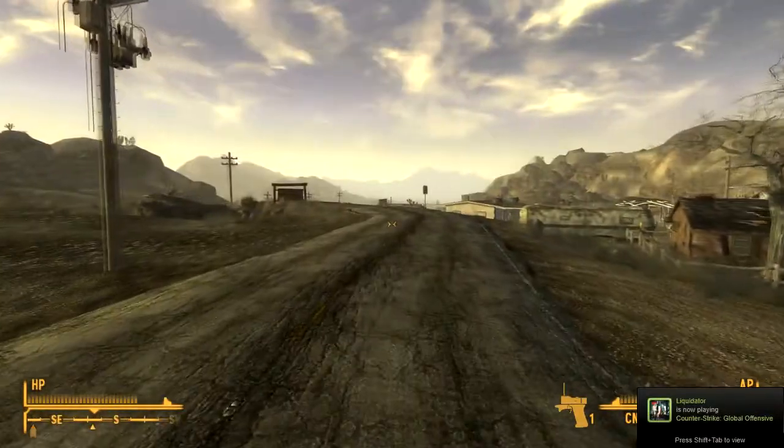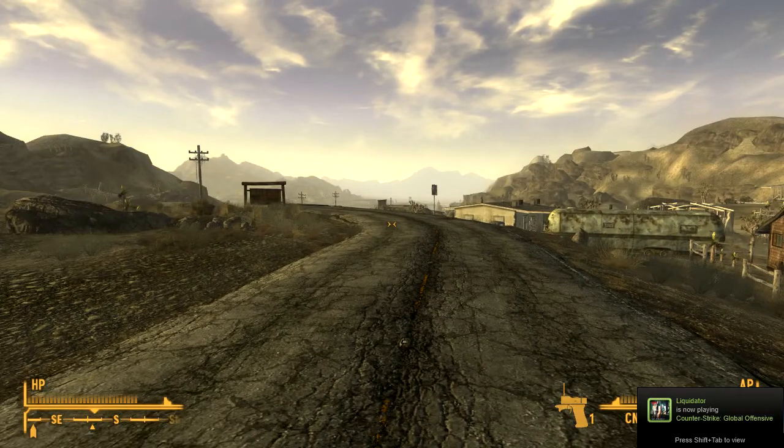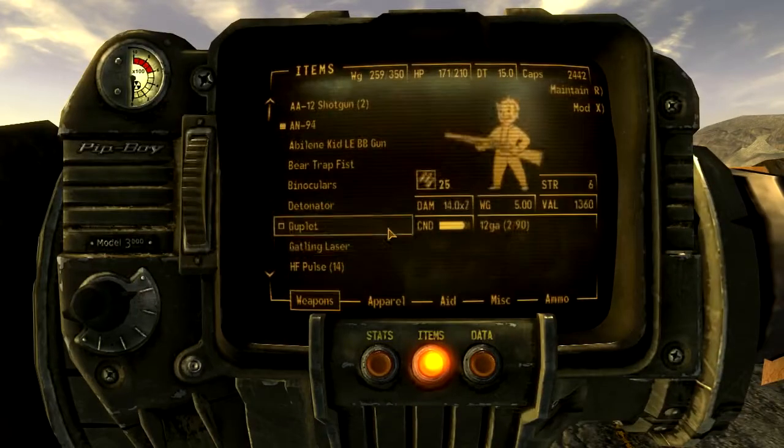I'm making something called the Crimson Dragons — you join a mercenary company. I'll tell you more about that when the time comes, but now I'm going to review this gun.